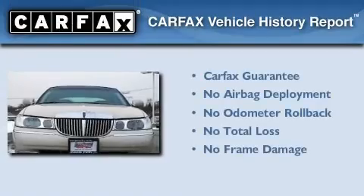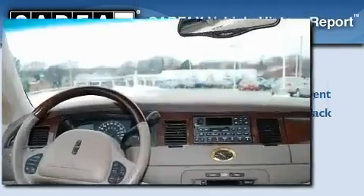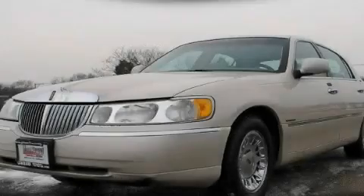Not to mention that this Lincoln qualifies for the Carfax buyback guarantee. Contact us today and schedule your opportunity to see this vehicle in person.